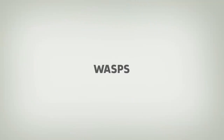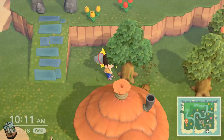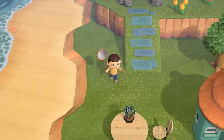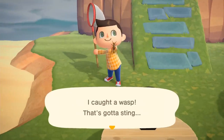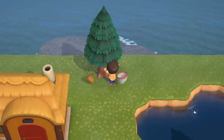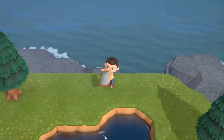Number 4: Wasps. Shaking trees may seem like a harmless way to spend your time in Animal Crossing: New Horizons, but occasionally you will disturb a wasp's nest. The first time a wasp stings you, your eye will get swollen. The second time, you will pass out. We recommend shaking trees with a net equipped — that way, if you rattle a nest or two, you can quickly catch the swarm before you get stung.